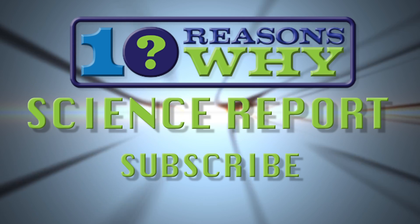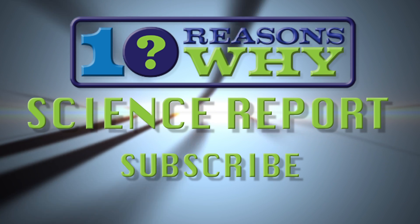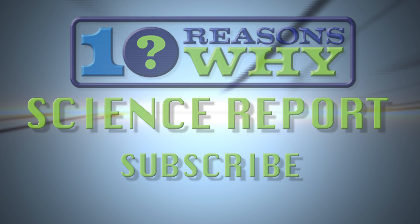This has been the 10 Reasons Why Science Report. Please click the subscribe button now to keep abreast of the latest science news, and explore all the shows on subjects like cutting-edge tech news, sports, social trends and more. Thank you.